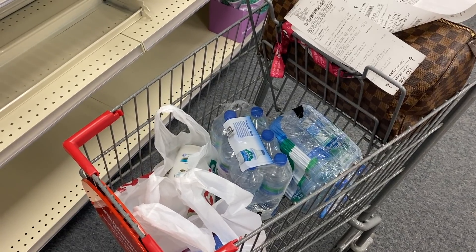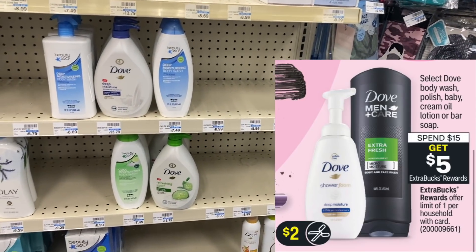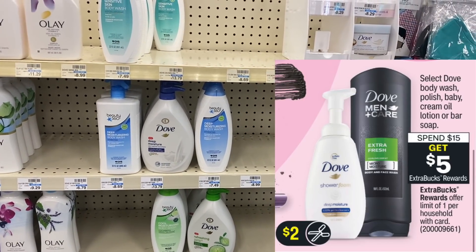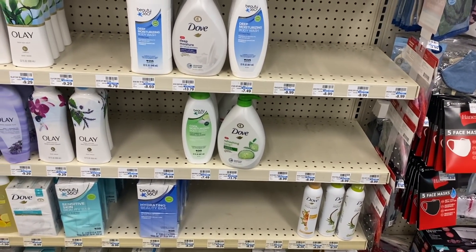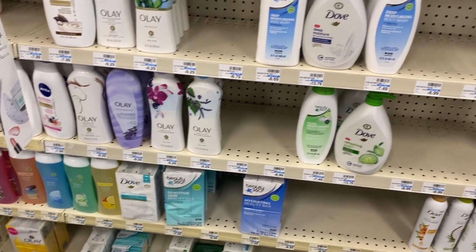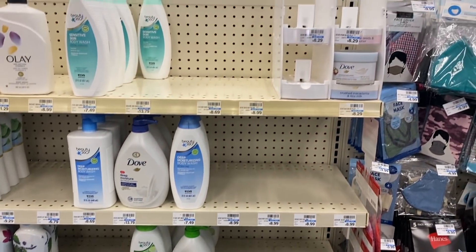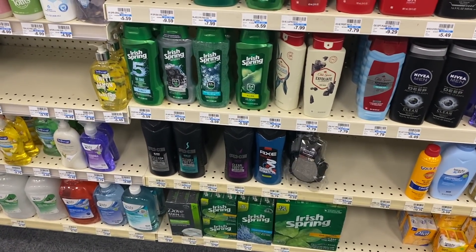For my second transaction I'm doing the spend $15 get $5 deal on Dove products. My store hasn't restocked the Dove body wash foam since I cleared it out over a month ago, so I'm switching things up. I'll grab one six-pack of Dove bars included in the deal and one body polish for $8.29. Since I can't use the $2 foam coupons, I'll use a $3 off two Dove coupon instead, and I have a $4 off $25 body wash CRT to utilize today.